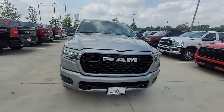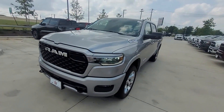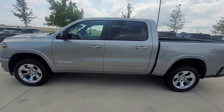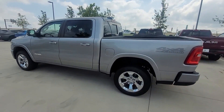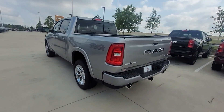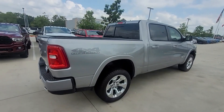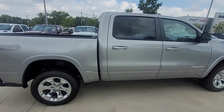2025 Ram 1500. This pickup truck offers two full rows of seating for premium comfort. It's equipped with a full package of convenience and efficiency features such as cross traffic alert, lane keeping assist, lane departure warning, wi-fi hotspot, and four-wheel drive.